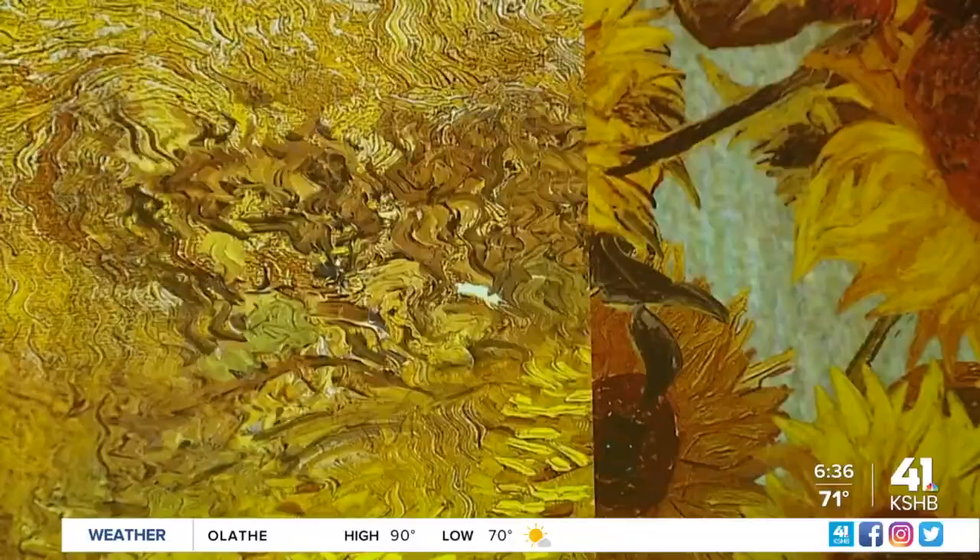So go ahead, dive headfirst into Vincent Van Gogh's work at Lighthouse Immersive. For One Tank Trips, Deja Jones, KSHB 41 News.